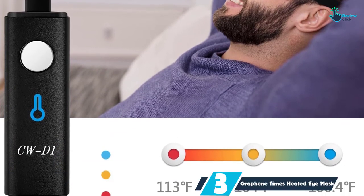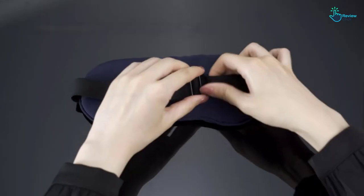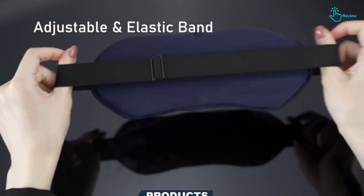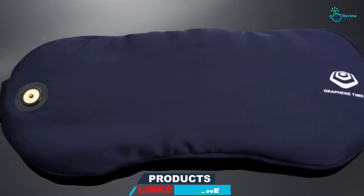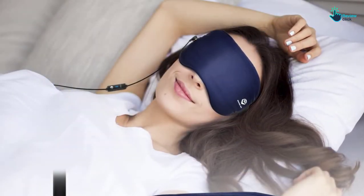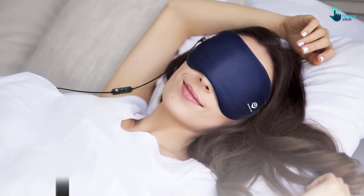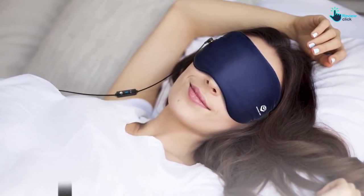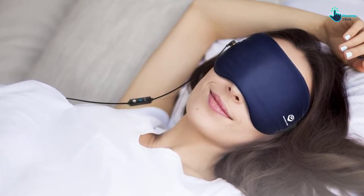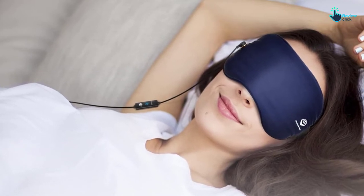Moreover, it is also soft and elastic, thus offers a smooth feeling on the skin. The heated eye mask has adjustable power modes that allow you to adjust the temperature from 100 degrees F to 113 degrees F. It is a USB-powered eye mask that delivers excellent performance, and has a broader coverage area. You can adjust the unit to offer a custom head fit thanks to the adjustable headband. The 3D eye mask is one of the affordable options for your eye massage needs.